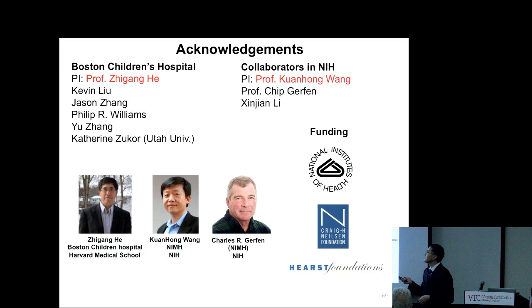I would like to thank my PI, Dr. Zhigang He at Boston Children's Hospital, my lab collaborators Kevin and Jason, and many others who helped me during this study. Also my collaborator at NIH — Kong, Cindy, and Lee — who helped with the imaging work, and the chief who helped with anatomic analysis. I'd also like to thank the funding resources supporting my research. Thank you.